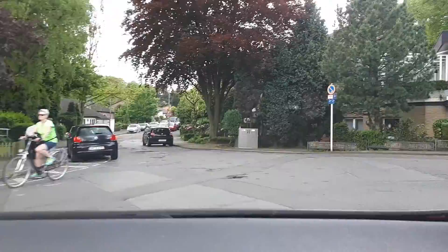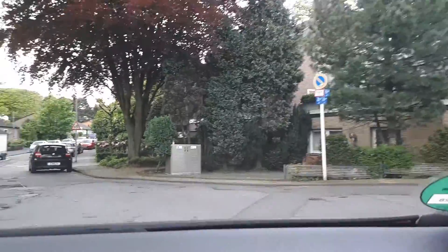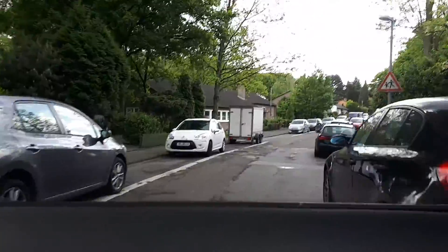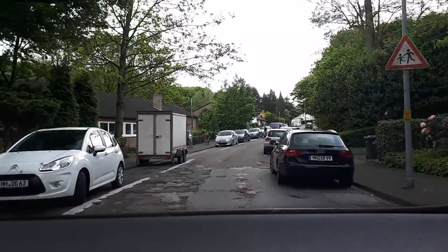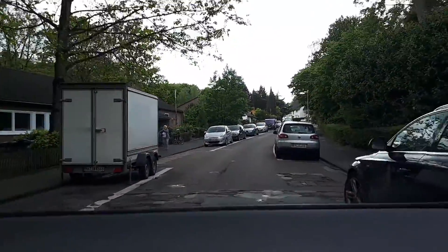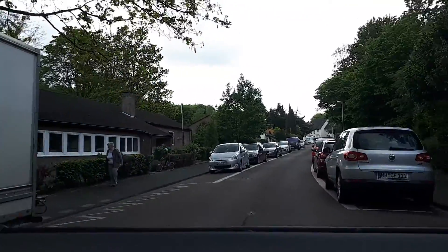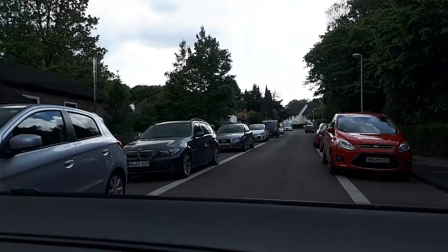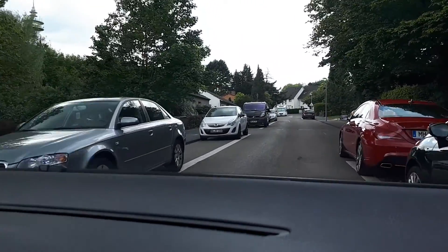We just arrived here and that's why this is a smaller road. Lots of people are right here because today is the election, and that's why this road is pretty occupied today.